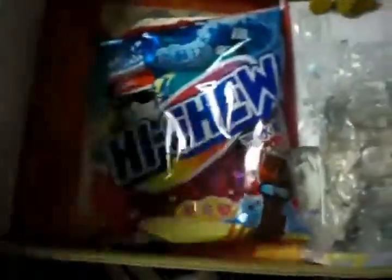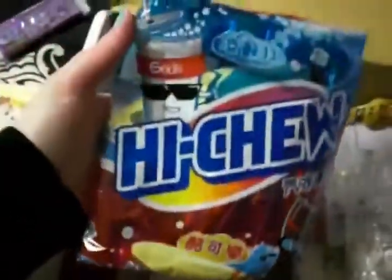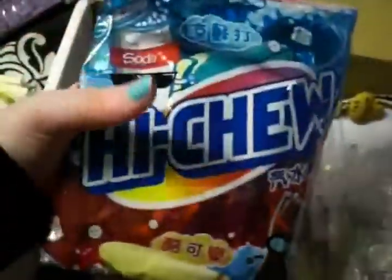Some grape-flavored, grape soda-flavored Hi-Chew — that's for my boyfriend. Some cola and soda-flavored Hi-Chew. This little gingerbread man phone strap. A Rilakkuma memo pad. Some Tera Tera Bozu stickers.